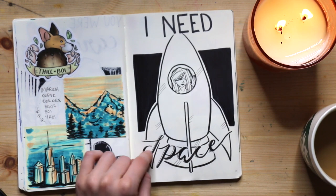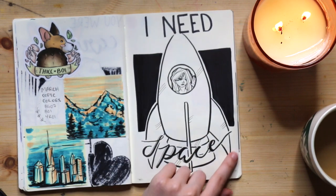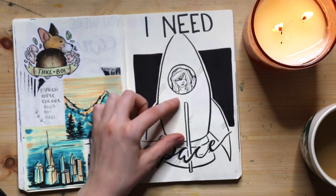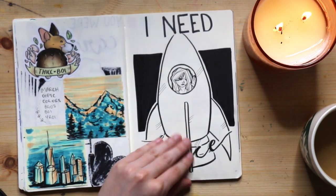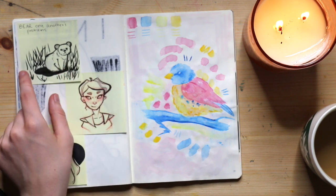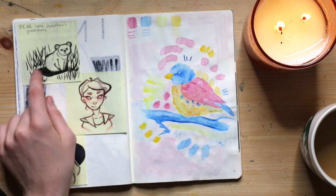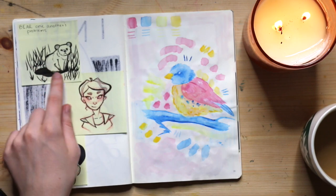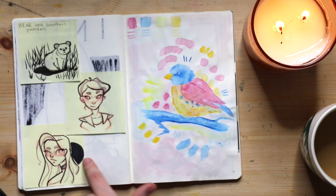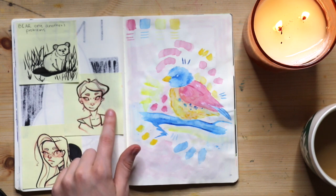This one's 'I need space' — another song lyric — and it gave me this visual of a girl on a rocket ship. Some more sketches — this one was actually in a church service where one of the bullet points was 'bear one another's problems' and I couldn't help but draw a little bear. My mom says I should make this into a sticker, so if you like that idea give me a thumbs up and let me know in the comments.